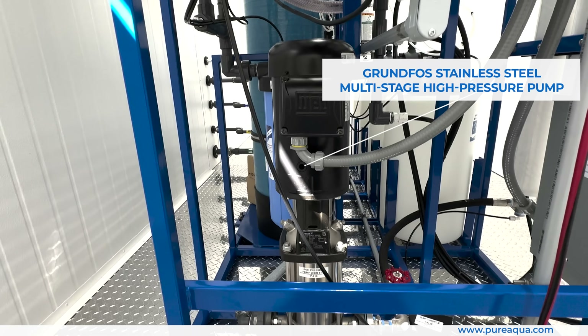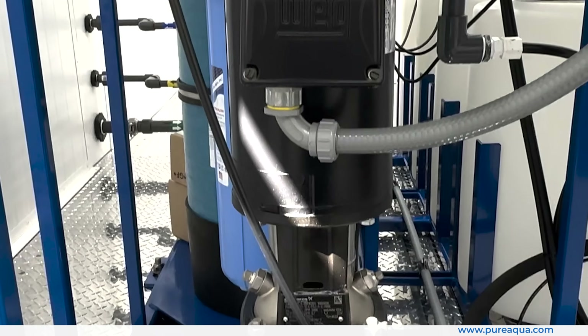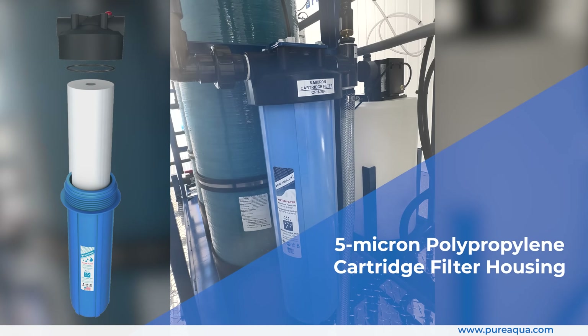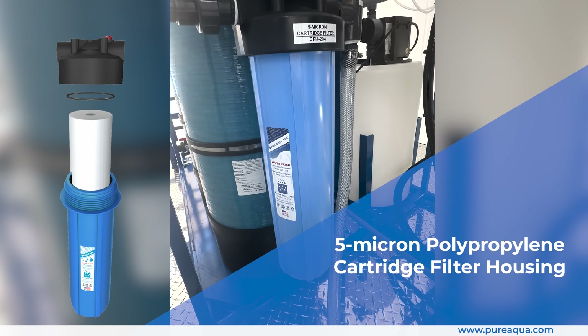A Grundfos stainless steel multi-stage high-pressure pump delivers reliable and efficient water flow. The 5-micron polypropylene cartridge filter housing protects the membranes from particulate fouling.